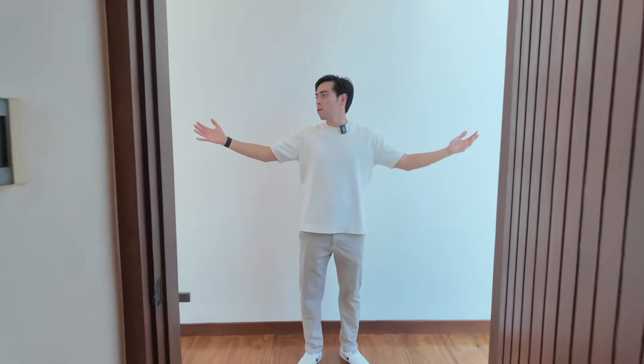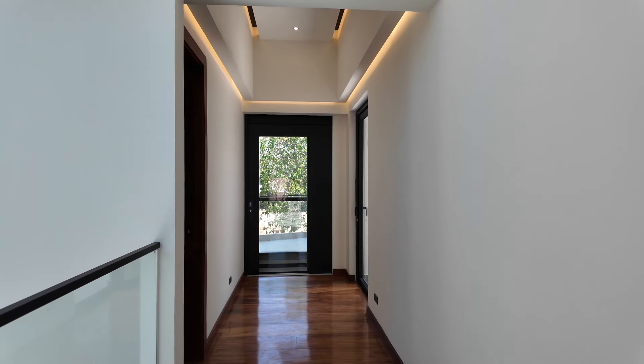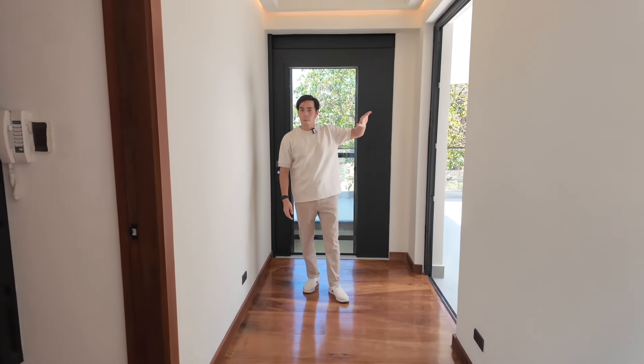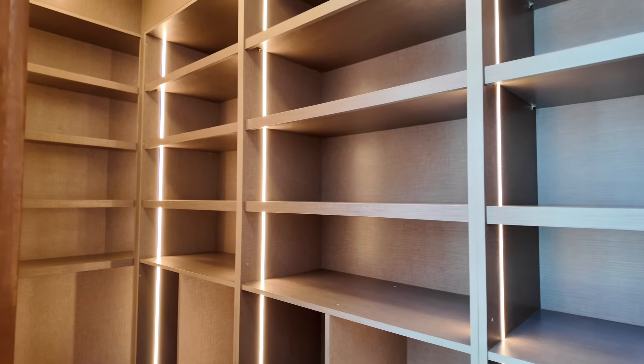So now I'm about to show you the primary bedroom. But right before that, I just want to show you the elevator and where it comes up on the third floor. From that landing you have access to your massive balcony. And before that, there's also a linen closet right here — so you don't have to go up and down to get all your nice supplies.